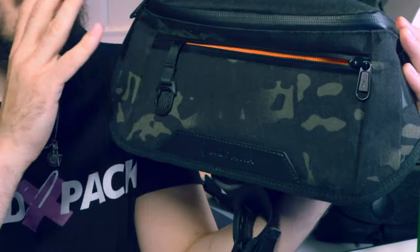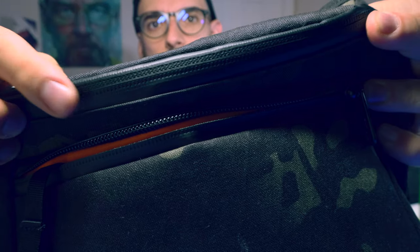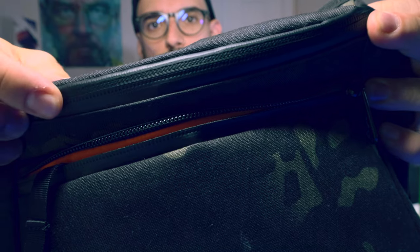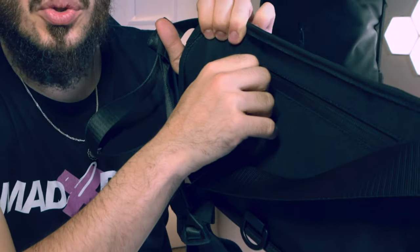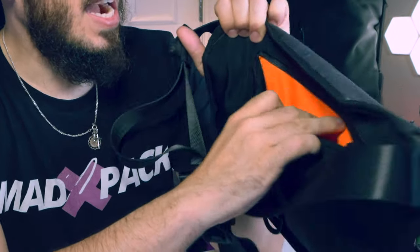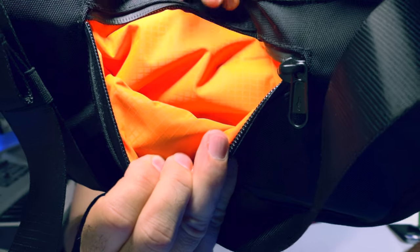First of all, when we talk about materials: waterproof, fireproof, and cut-proof, so don't worry about having this damaged. I have their belt and everything, and the quality is a different level. When we look at the zippers, you can see the main one is waterproof and the bottom one is also waterproof. Don't worry about water getting inside your bag. On the back, like always, you have a hidden pocket, and all the material inside is waterproof, so water won't pass to the other compartments.